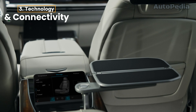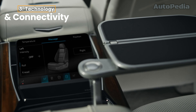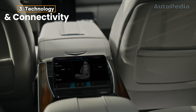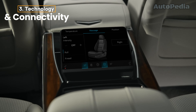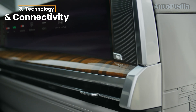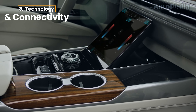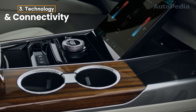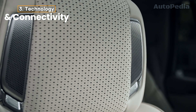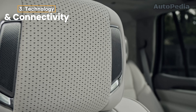The Escalade takes things a step further with its Super Cruise hands-free driving system, standard across all trims for 2025. With Super Cruise, you can enjoy hands-free highway driving for an extended period, making it perfect for long road trips. The night vision system, standard on the V-Series and Platinum trims, adds another layer of safety by detecting pedestrians and animals at night. The Escalade also boasts an AKG Studio Reference 40-speaker audio system for a truly immersive audio experience.